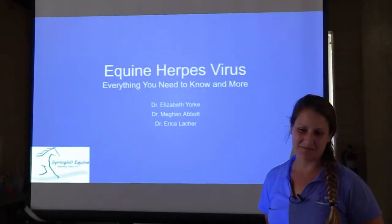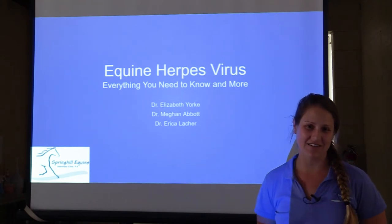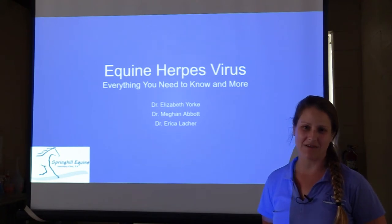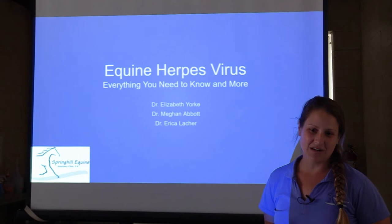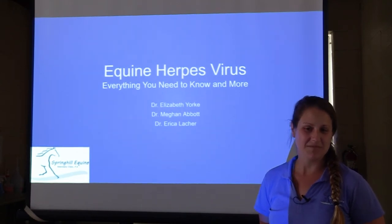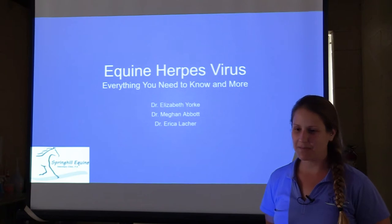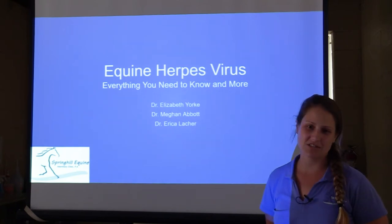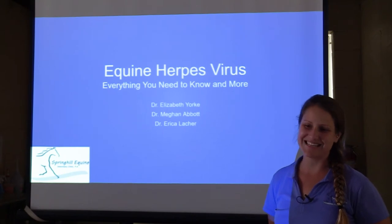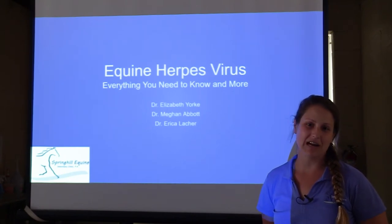We're going to let you guys all get signed in and logged in so we can start our seminar on equine herpes virus — hot topic of recent. I'm Dr. Abbott, I'll be part of the presentation a little bit later. We're going to start with Dr. York, and then Dr. Lacher is going to give you the local news update on what's going on in our area.